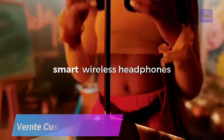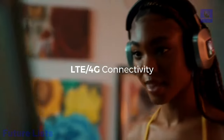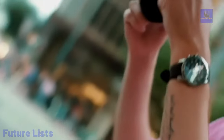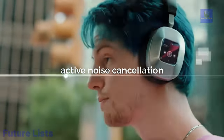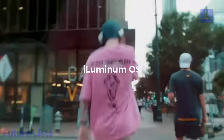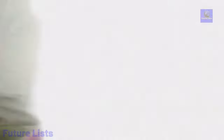Get ready for the most immersive listening experience you've ever had. Vernt Custos headphones offer advanced noise cancellation technology and intuitive touch controls, allowing you to enjoy your music like never before. With its state-of-the-art smart features, you can skip tracks and activate voice assistance, all while enjoying an unparalleled sound quality.